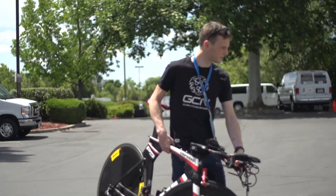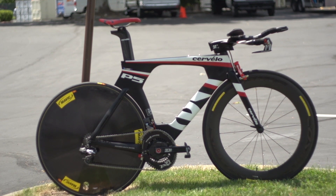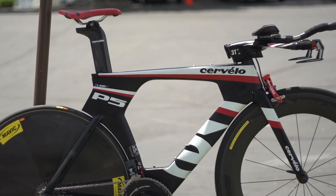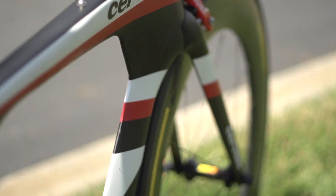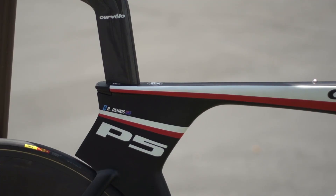This is Rowan Dennis' Cervelo P5. The young Australian rides for Garmin Sharp, and after impressive displays at the 2013 Criterium de Dauphiné and the 2014 Tour of California, where he finished second in the general classification, he could well mature into a Grand Tour challenger.